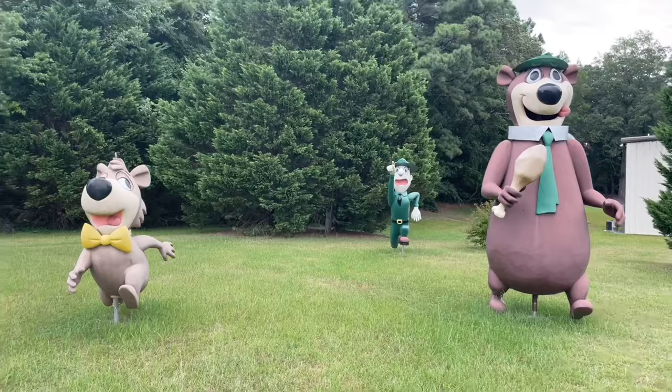He was also telling me his set technically isn't 100% complete, because supposedly they actually made a Cindy Bear statue as well. Kind of crazy — they made a Cindy Bear. When you think about Yogi Bear, you think Yogi, you think Boo Boo, you think Ranger Smith. But supposedly Yogi's girlfriend does indeed have a fiberglass statue as well, and they might be getting one.